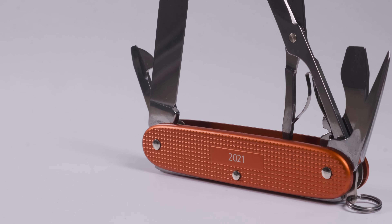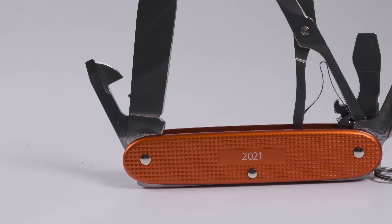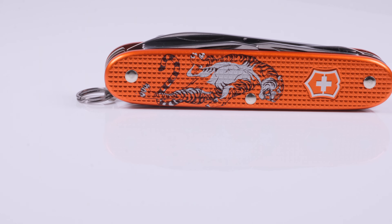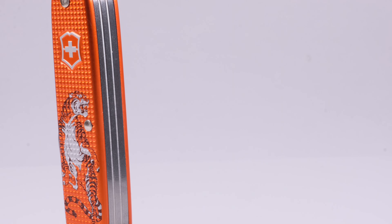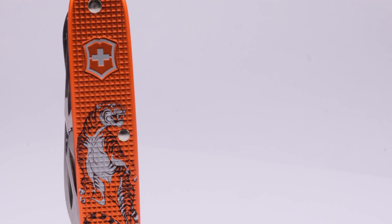Hello and welcome to the Alox channel. Viewers of this channel know that I have already made two videos for the Alox 2021 limited edition. However, Schweizer Messer Shop from Germany has tried to improve the Pioneer X 2021 limited edition, so if you want to know whether this attempt was successful, then stay tuned.